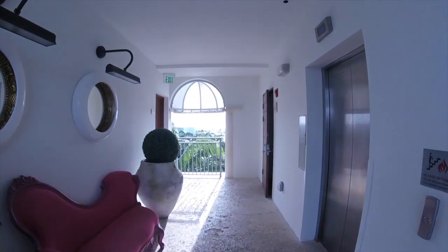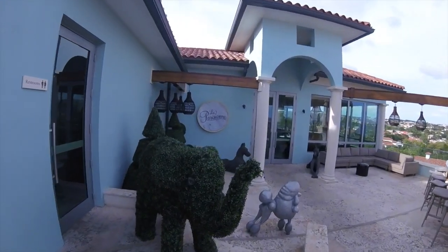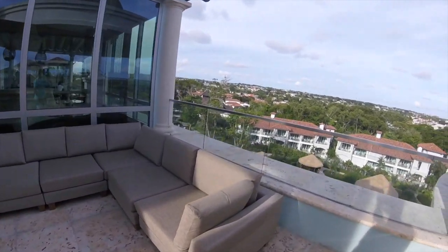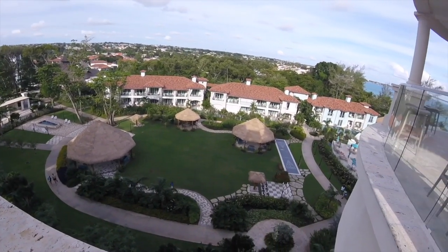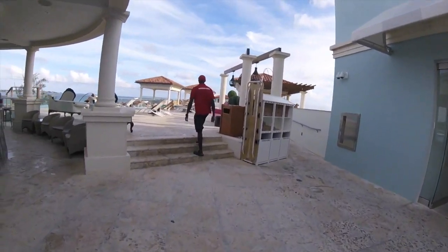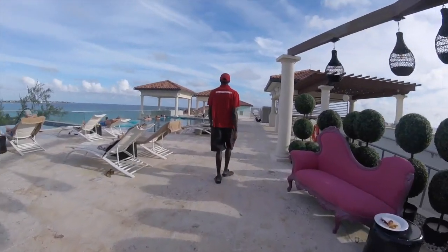Coming out of the elevator, we loop around to see the view and then pass La Parisienne French cuisine, one of the fancier restaurants on property. It's an à la carte restaurant for breakfast and a bit fancier for dinner, requiring reservations and resort evening attire — gentlemen should be in dress pants or jeans, no flip-flops, no hats. Right next to it is the Sky Bar, which is super lively at night. The crowd up there was really great and you cannot beat that view — definitely one of the nice nightlife spots.